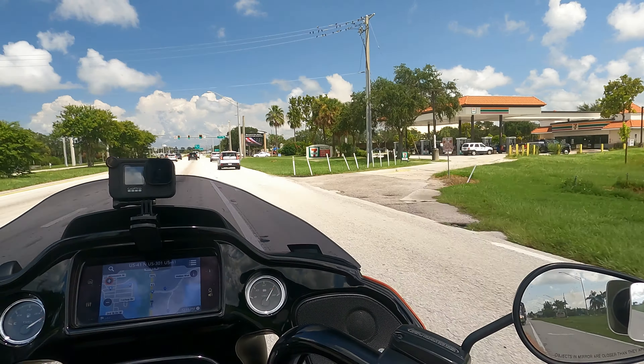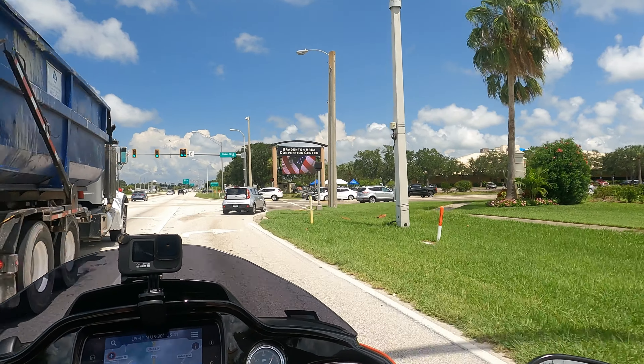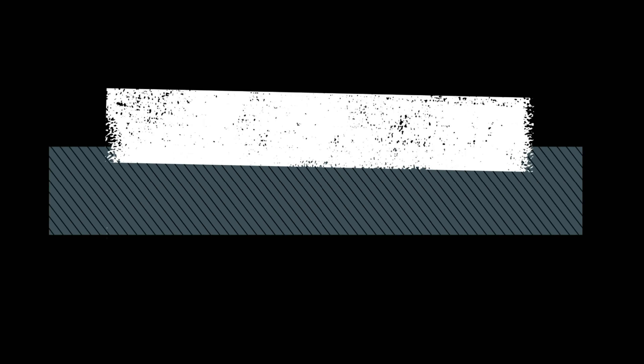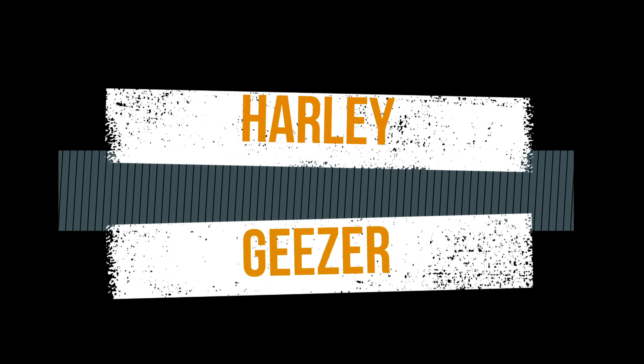Okay, well, this is where I turn off to get to the homestead.